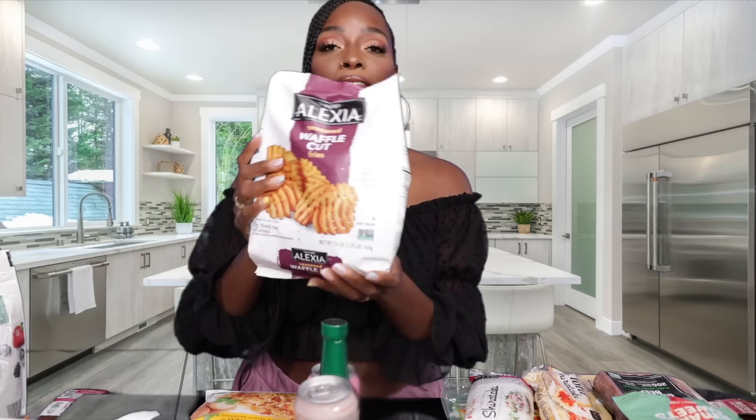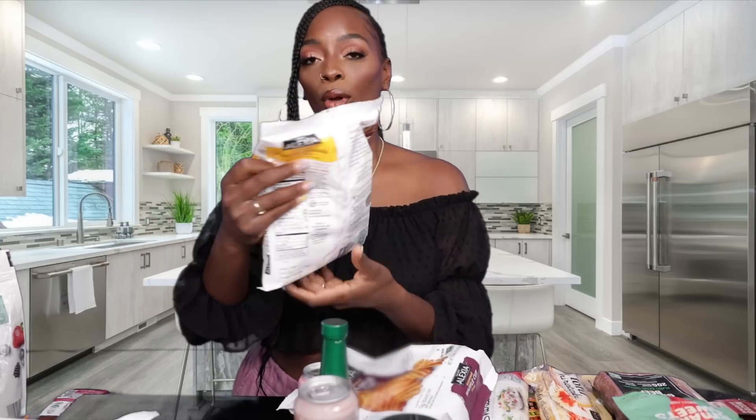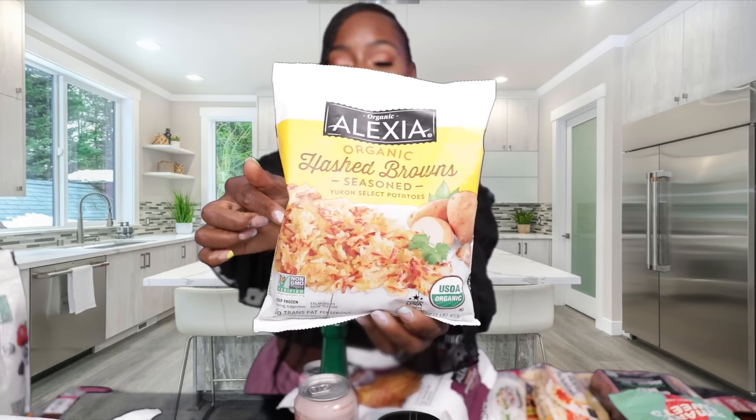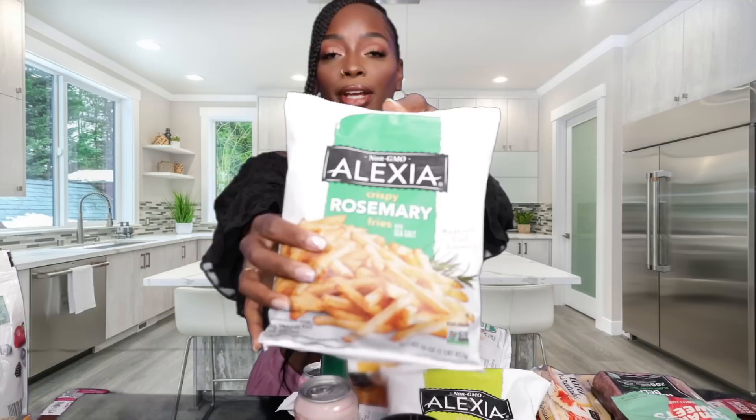Next we have some french fries for the kids — these are the waffle cut from the Alexia brand, my favorite brand for fries, onion rings, all that. We also got some seasoned hash browns — super good — and then some onion rings. I also picked up some rosemary french fries, which sounded really good to me.